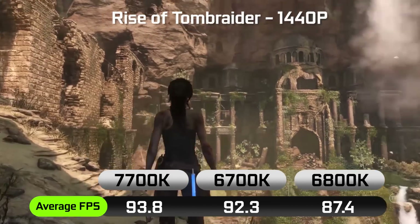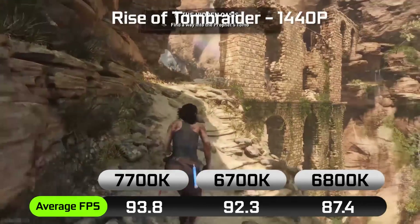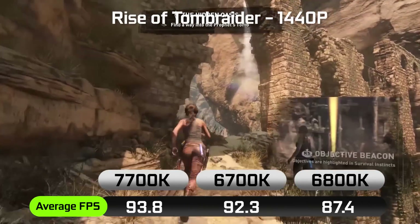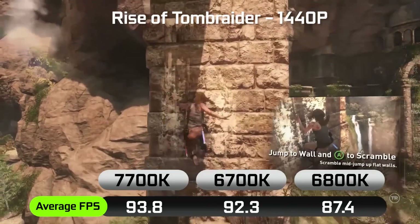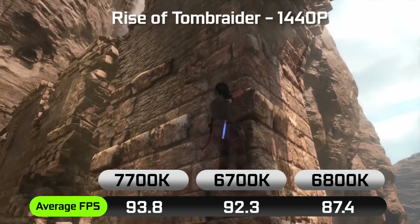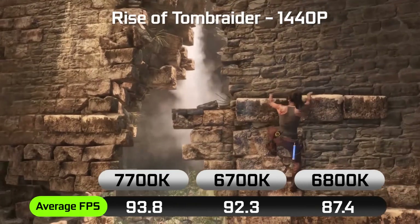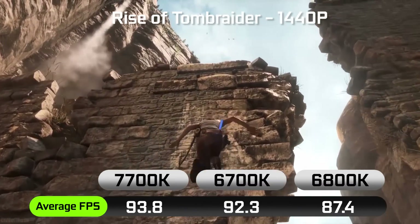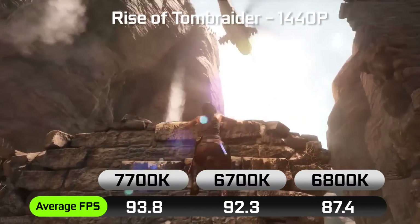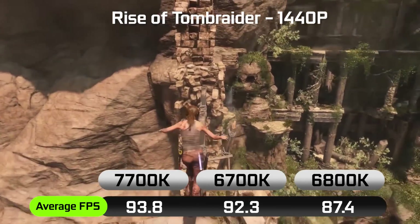When it comes to a more real-world gaming benchmark — Rise of the Tomb Raider at quad HD resolution, pretty much maxed out settings using our GTX 1080 — we get about 93.8 average frames per second on the 7700K versus about 92.3 average frames per second on our 6700K. And our 6800K is slightly slower than the other two at around 87.4 average frames per second.